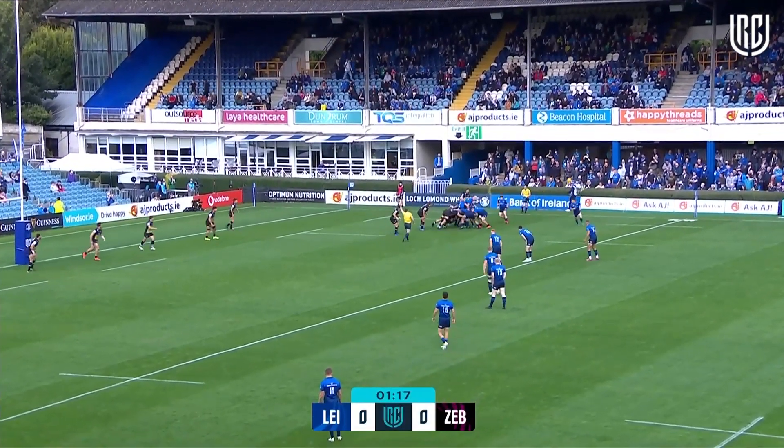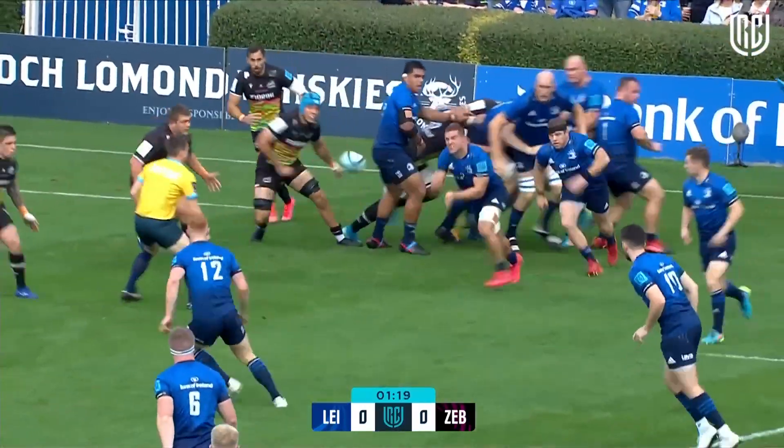Himself and Niall Scannell, among others, will be battling for that number two jersey for Ireland.